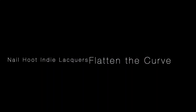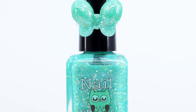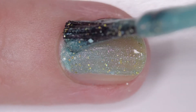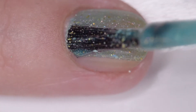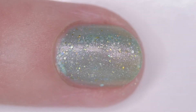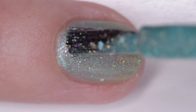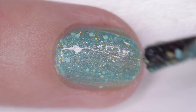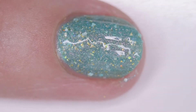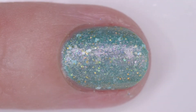Nail Hoot Indy Lacquers Flatten the Curve is a turquoise jelly with gold hollow micro glitters, gold shimmer, hollow shimmer, and white dot and square glitters. I wore it in four thin coats but two or three will cover. It has a nice fast drying formula and needs top coat to smooth. The price is $10.99 and there is no cap.